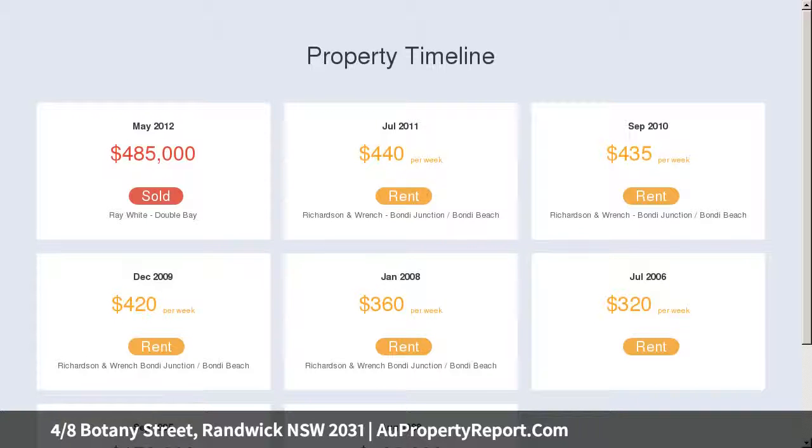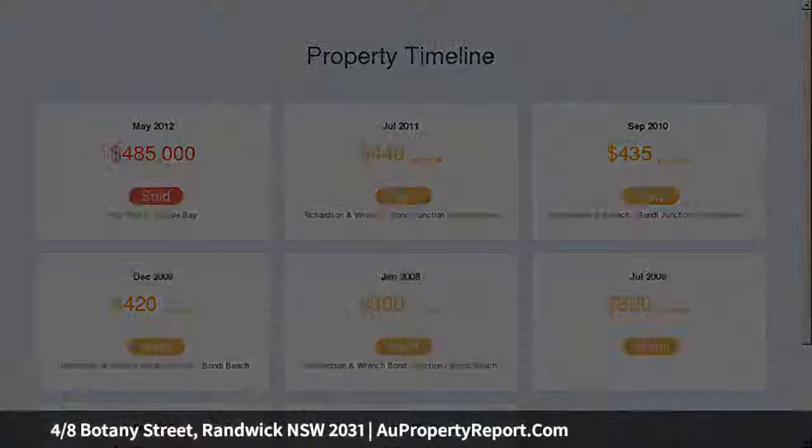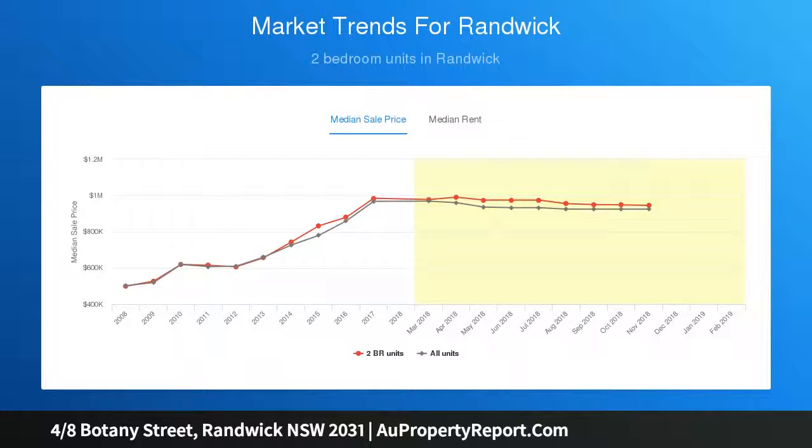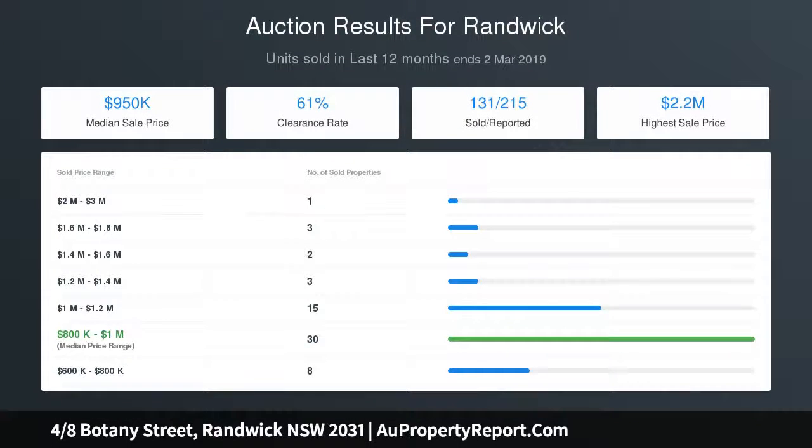Glass fronted living and dining area with wide set floorboards, tidy black and white kitchen features a large pantry. Covered balcony off the living area bathed in northern sun, double bedrooms plus a neat bathroom with shower bath. Block of nine, shared laundry, 650 meters to Prince of Wales Hospital and a short walk to schools.